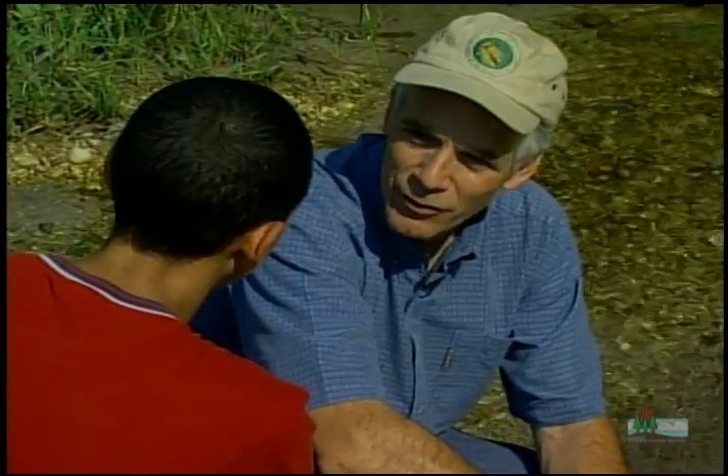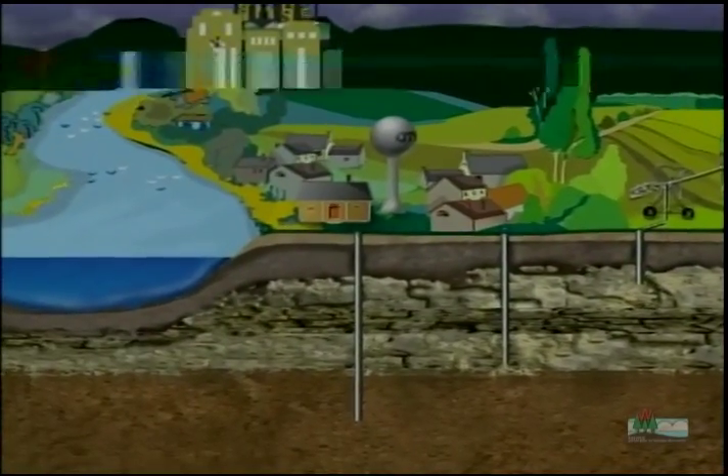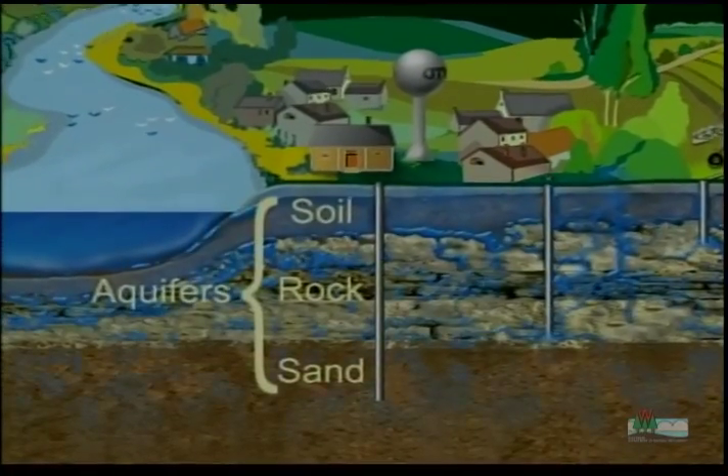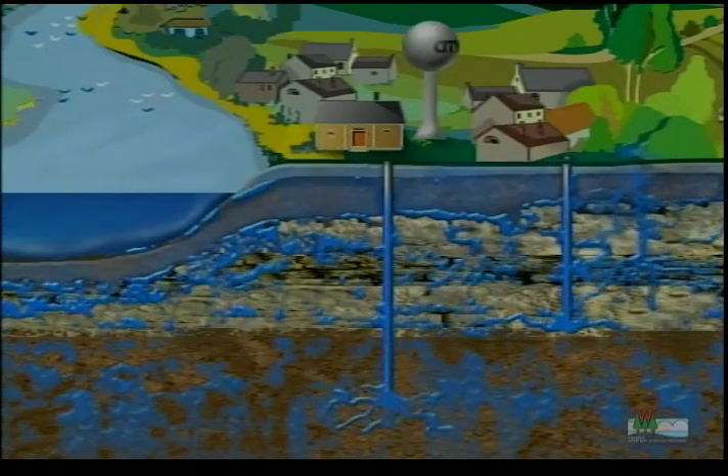Actually, it flows very slowly through the cracks and spaces between sand grains or cracks through rock — almost like going through a sponge. Water is stored in different layers of rock, soil, or sand called aquifers. The water flows through and is stored in these aquifers, and makes its way to the surface through wells, natural springs, lakes, and streams.